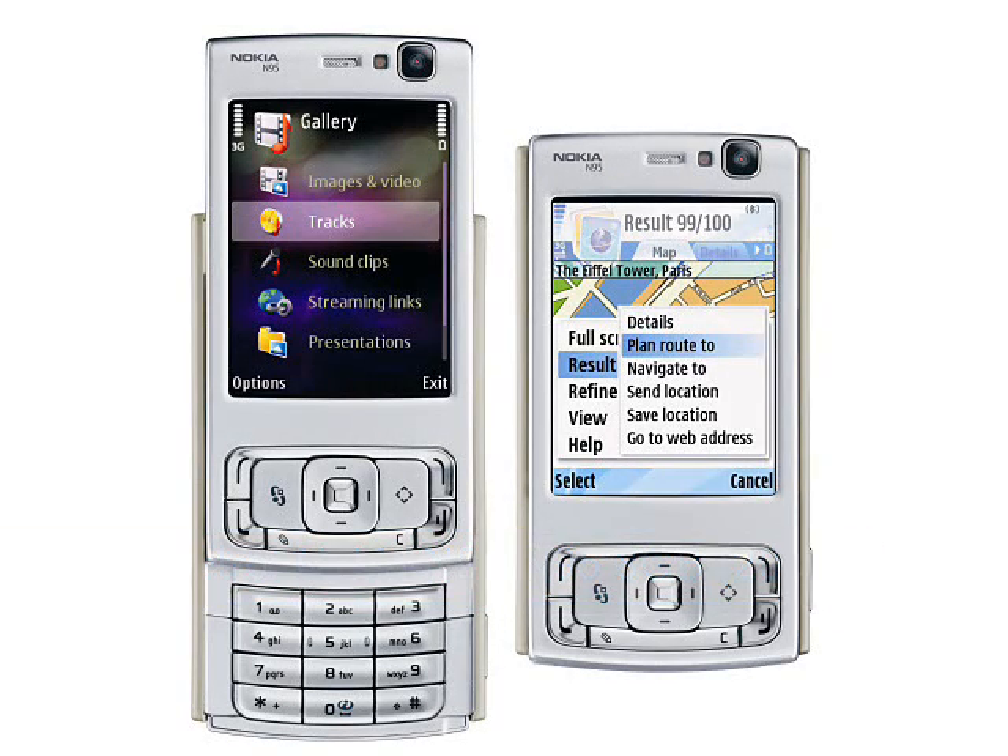Nokia N95 and N95 8GB. The Nokia N95 was announced in late 2006 and it shipped in early 2007, not long before the Apple iPhone came out. The N95 represents Nokia at the peak of its market power, and it represented a new class leader that competitors, including Apple, had to beat.